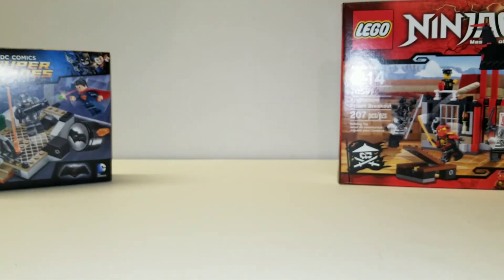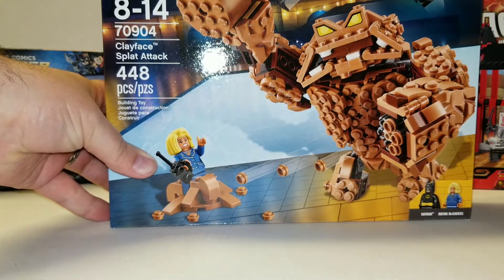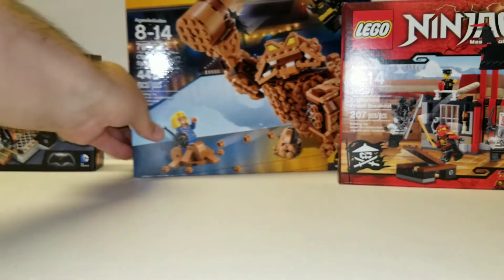The next two items are the clearance buys. I got 70904 Clayface Splat Attack. That was on clearance for $15 at Walmart.